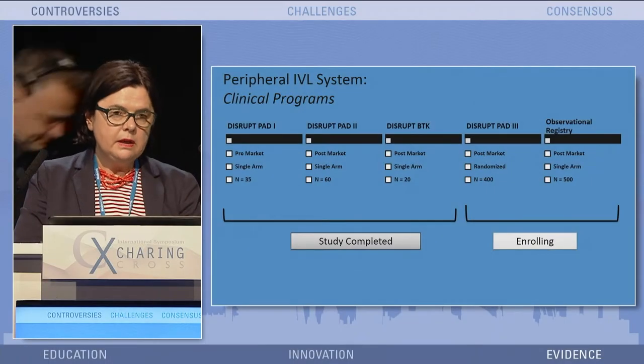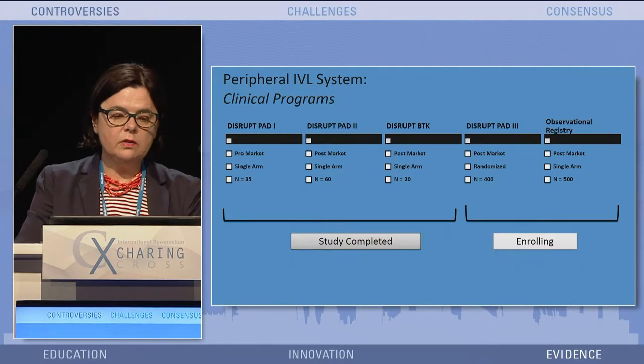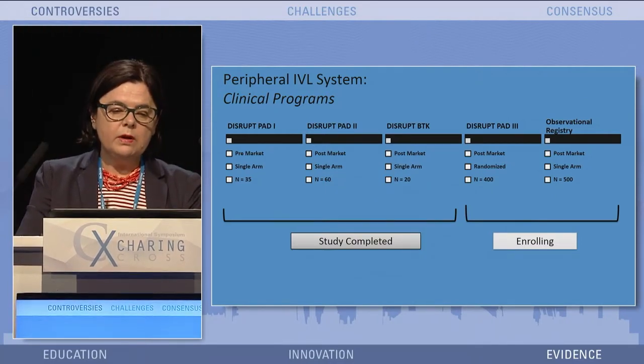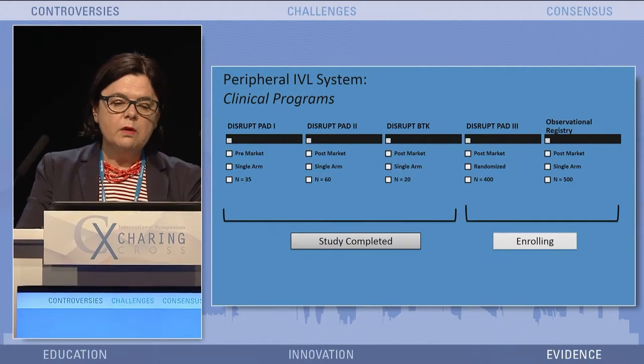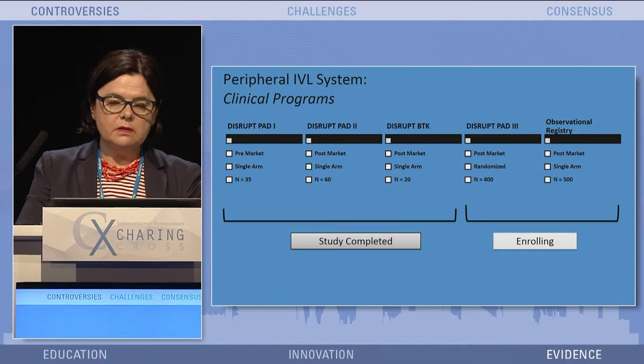Five patients, mainly done in New Zealand at Andrew's site, at our site in Austria, and at the third site. And then we went on with Dysrapia T2, post-market 60 patients, which was a market-centered study.